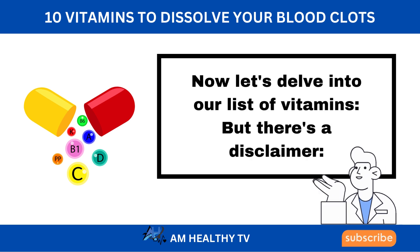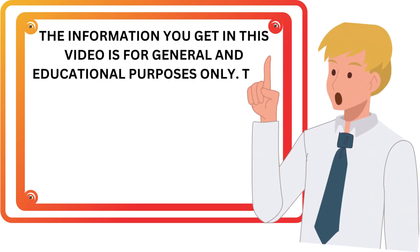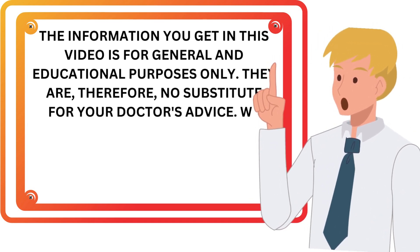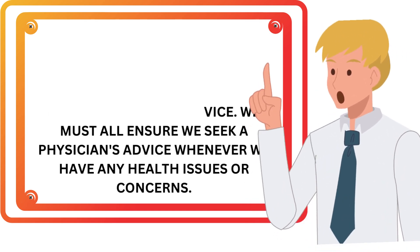But there's a disclaimer. The information in this video is for general and educational purposes only and is not a substitute for your doctor's advice. We must all ensure we seek a physician's advice whenever we have any health issues or concerns.